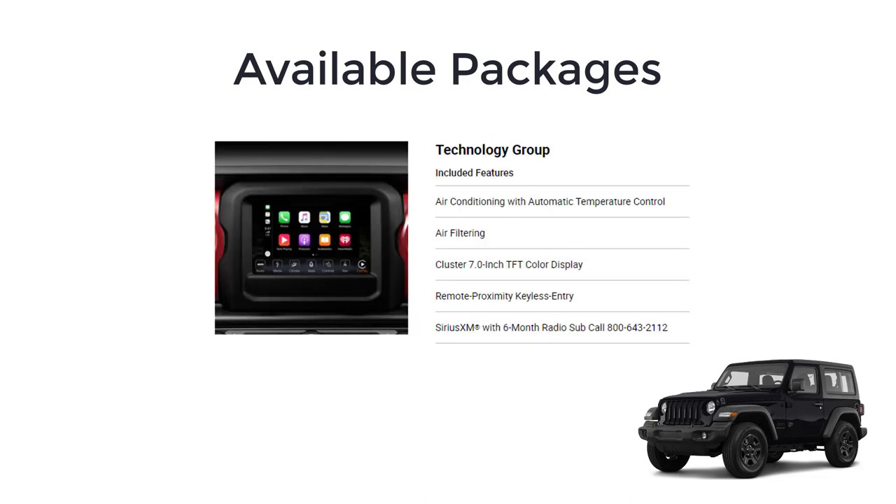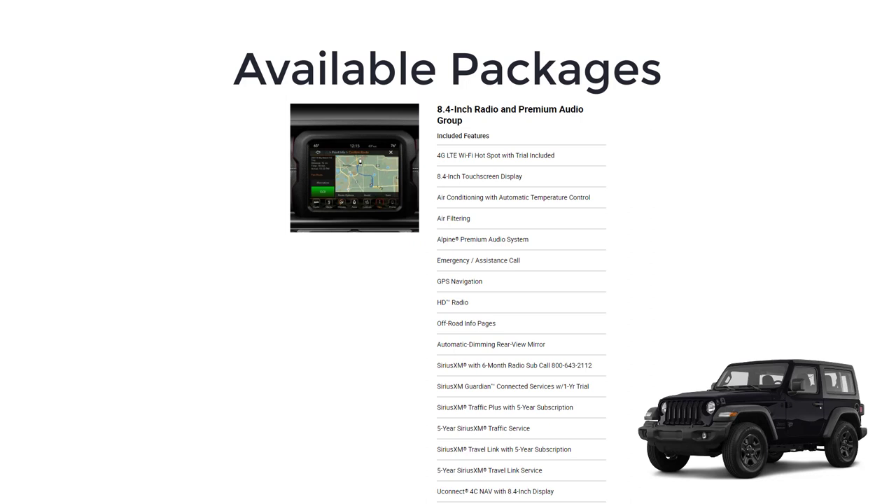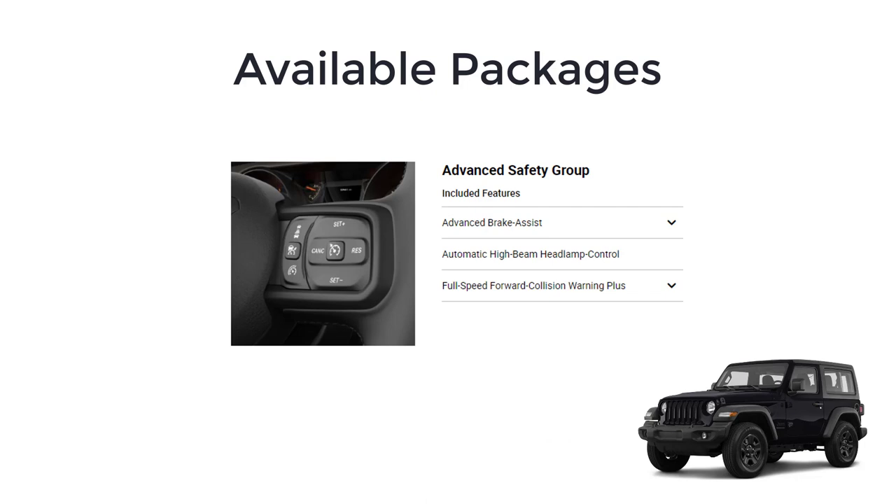The technology group gets you air conditioning with automatic temperature control, air filtering, a 7-inch color driver information display, remote proximity keyless entry, and SiriusXM with a six-month subscription. An available convenience group package gets you a remote start system and universal garage door opener. The 8.4-inch radio and premium audio group includes 4G LTE Wi-Fi hotspot with a trial, 8.4-inch touchscreen display, air conditioning with automatic temperature control, air filtering, Alpine premium audio system, emergency assistance call, GPS navigation, HD radio, off-road info pages, automatic dimming rearview mirror, SiriusXM with six-month radio subscription, SiriusXM Guardian connected services with one-year trial, SiriusXM Traffic Plus with five-year subscription, SiriusXM Travel Link with five-year subscription, and Uconnect 4C nav with 8.4-inch display. The advanced safety group gets you advanced brake assist, automatic high-beam headlamp control, and full-speed forward collision warning plus.